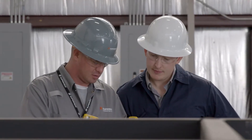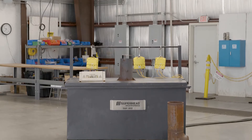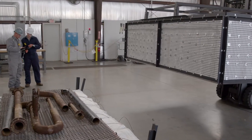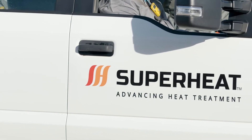For your next heat treatment needs, check out Superheat's Smart Furnace. The Smart Furnace is available in various sizes and models, providing seamless and efficient on-site heat treatment with on-demand availability.